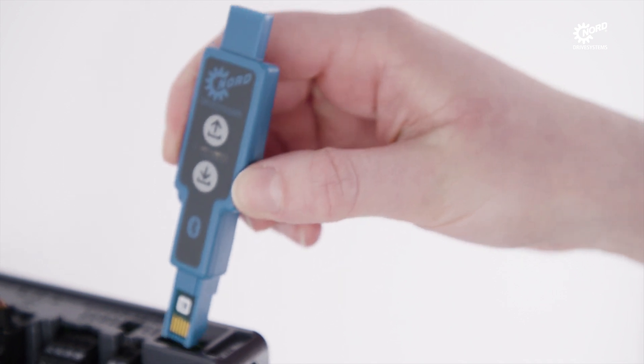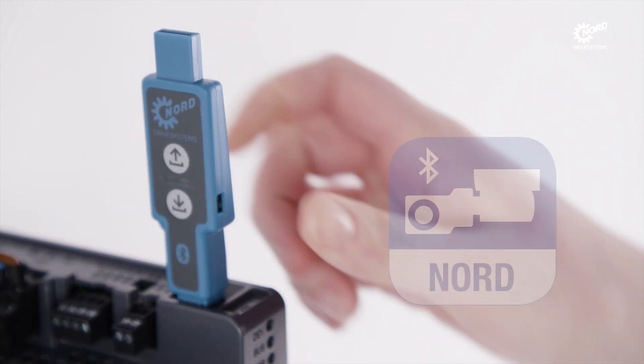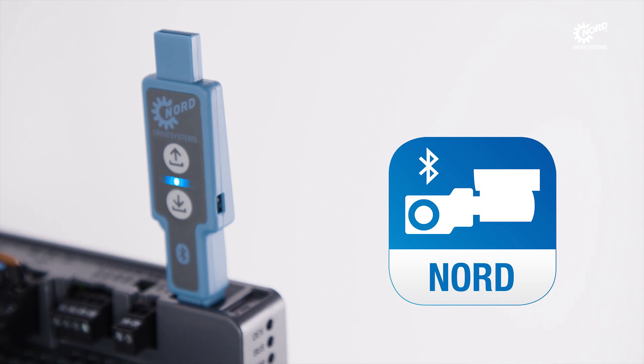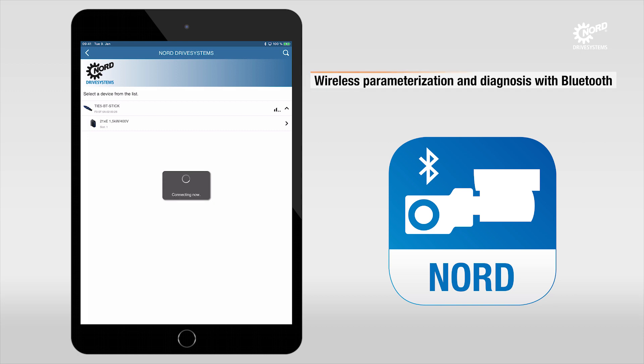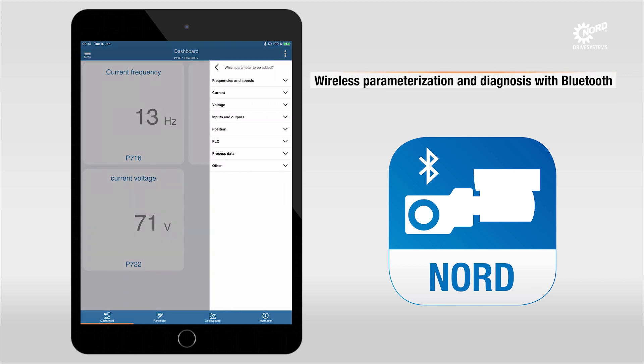In addition to the diagnosis and programming options that are connected to the drive with a cable, Nord Access BT provides wireless control via a mobile device such as a smartphone or tablet. The convenient user-defined interface of the NordCon app gives a quick overview of the vital parameters and operating conditions of the inverter. Parameter changes can be made quickly and easily.